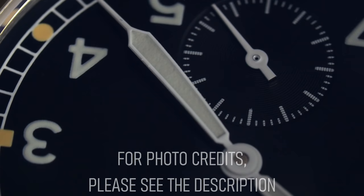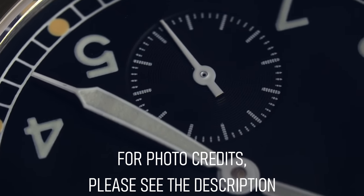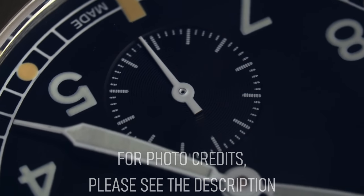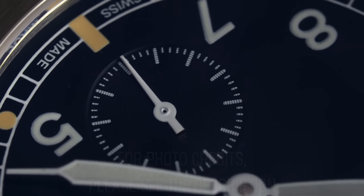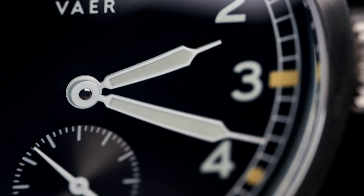Military watches bring a certain untold mystique to the average watch collector. Perhaps it's the idea of a watch being made for nothing more than the brutality it'll be exposed to, or perhaps it's the stories, many of which will forever remain untold, lived by watches taken into combat. It may even be the distance between a state-commissioned military watch and the luxury watches we see today.